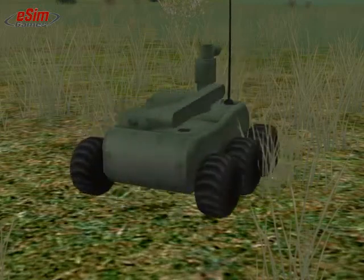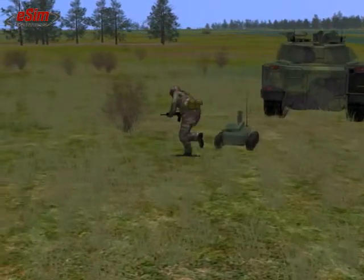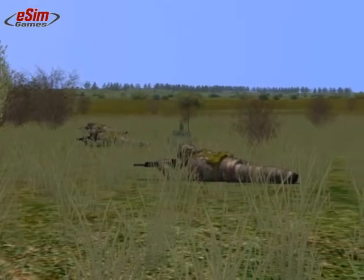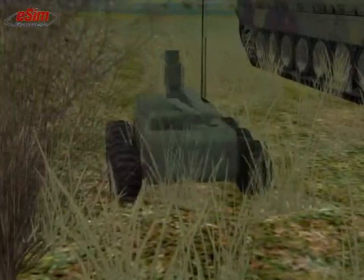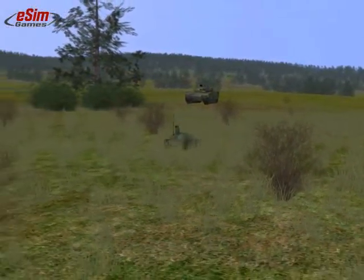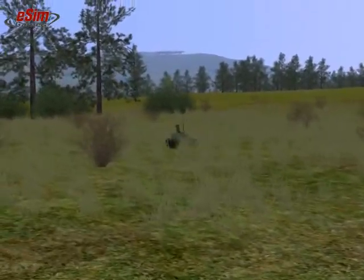Another new tactical element in Steel Beasts are unmanned ground vehicles, or UGVs. Deploy them by hitting the hotkey for downward movement when in control of the squad. You will be transferred to the remote control view mode (F2), which is similar to the normal external view of the squad, but automatically follows the direction to the ground vehicle. Movement commands W, A, S, D, and X are interpreted as steering commands for the ground vehicle's remote control. You can move it up to 300 meters away from the squad's location; beyond that distance, it will stop.